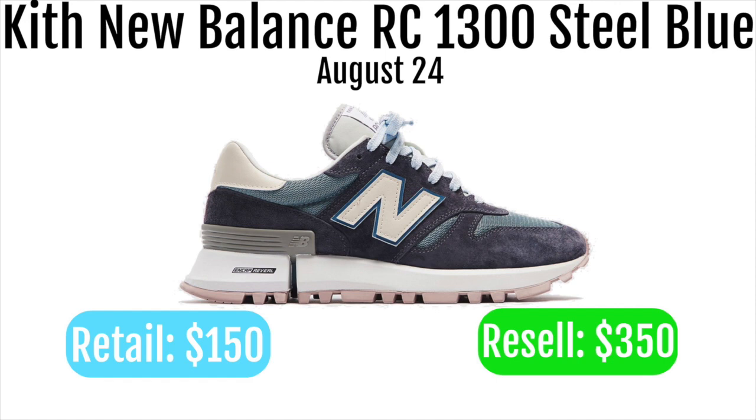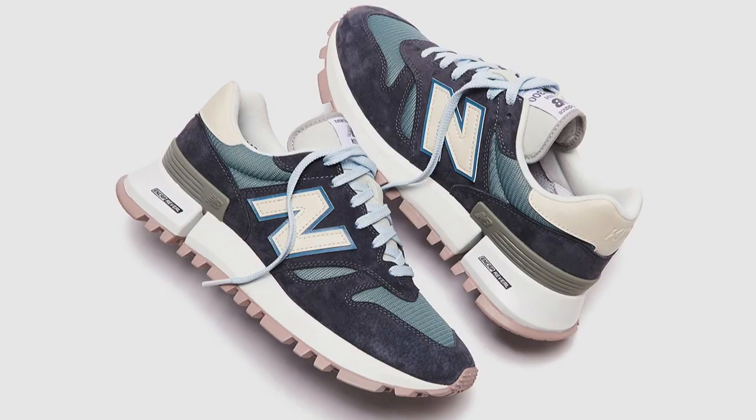I wouldn't suggest going for them unless you have a bot because it's going to be basically impossible. Kith doesn't really have the greatest bot protection, especially on Monday programs. Either way, this is a really nice shoe and I definitely think a lot of people want it, so resale prices should be really high. If you do have a bot, you should definitely go for these because they're going to resell for easily double retail — you can make around $100 per pair.